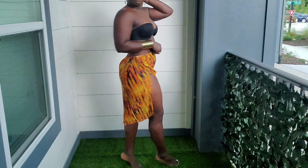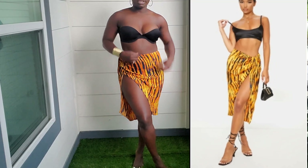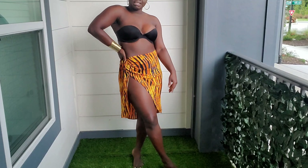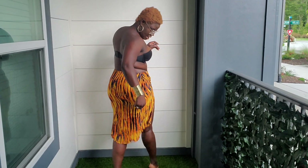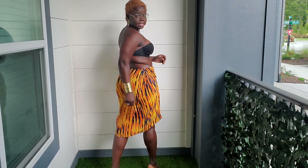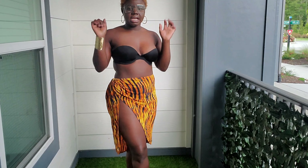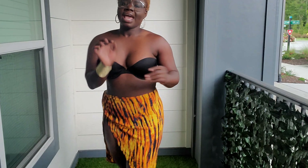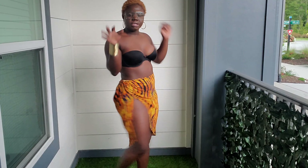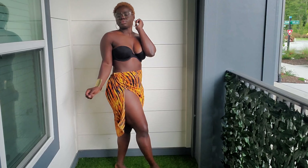Now we have another outfit — a tiger print skirt with a cutout at the side. It's pretty sexy, it's nice. It's a US 10, UK 14. The back is pretty long and this is the front. I just added an afro bra and I'll show you what else I'd pair it with. I'm always preparing for a vacation that I'm not going on, but better be prepared, right? What do you think about this little skirt?